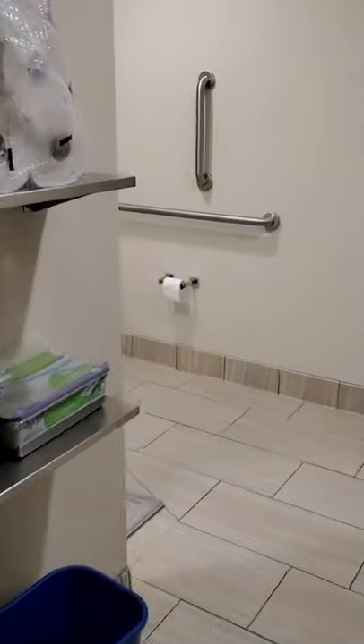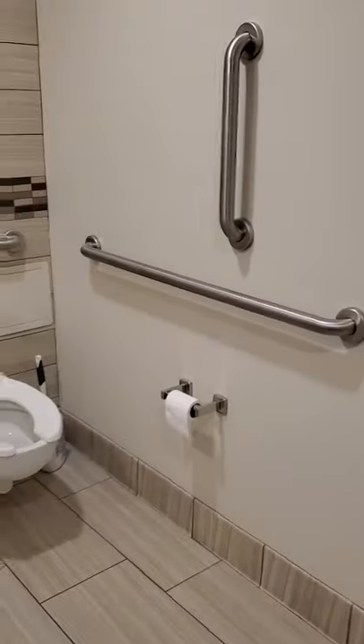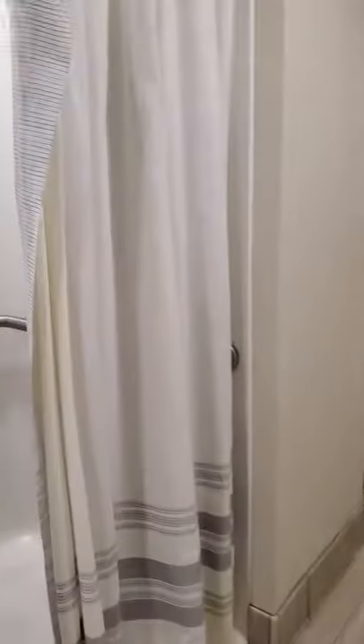And now I'm going to show you what our bathroom looks like. So like I mentioned earlier, we are joined by our bathroom. The bathroom itself has a toilet and a shower, as you can see right here. Very nice and spacious as well.